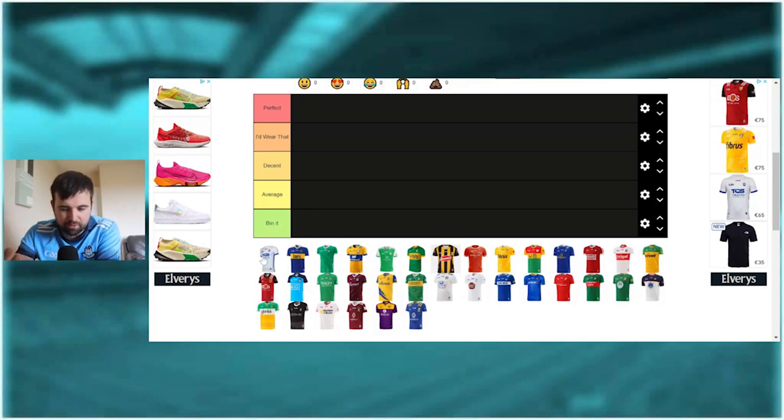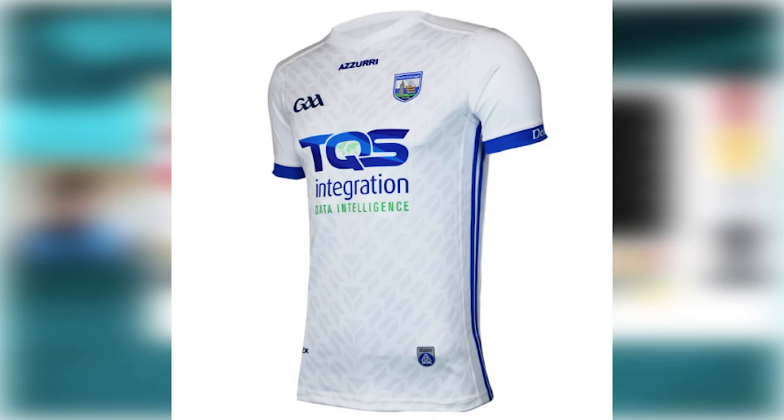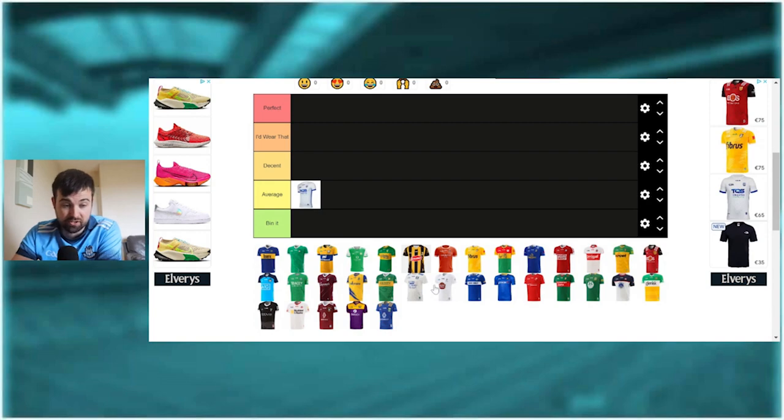We'll start off with the Waterford jersey. I think it's quite average - the white background probably doesn't help it stand out. There are some white jerseys that look quite nice, like the Kildare jersey and Tyrone's isn't too bad either, but the Waterford jersey just lacks any real imagination. It almost looks grey, and even when you see players wearing it they just look quite boring and unimaginative. I feel like when Waterford had those blue stripes I thought it was quite nice, but this version isn't particularly great - we'll throw that on average.